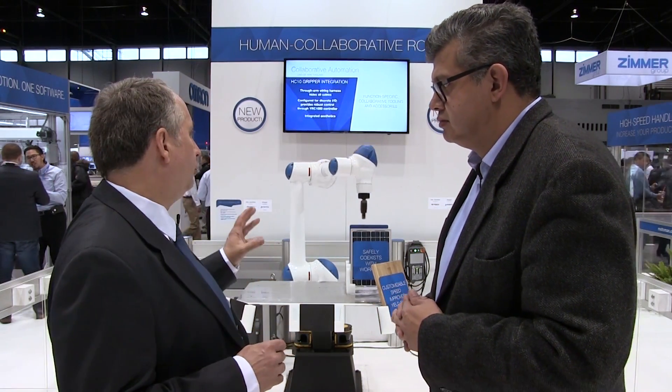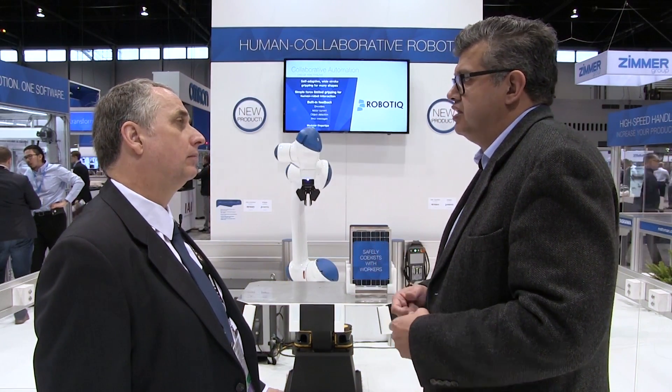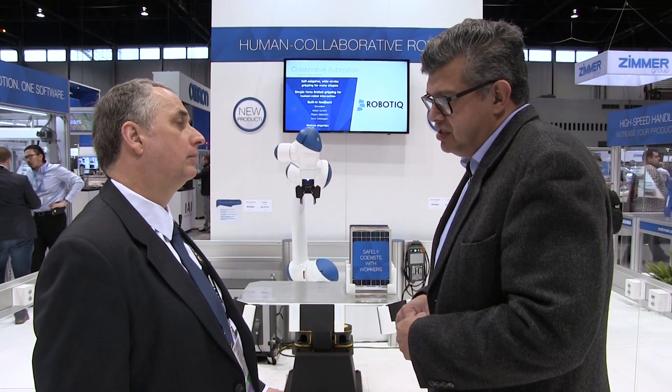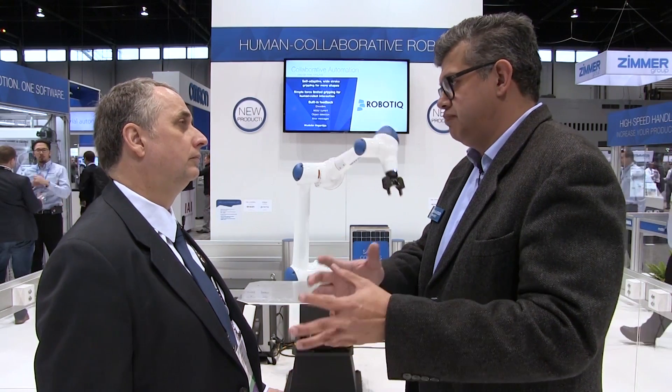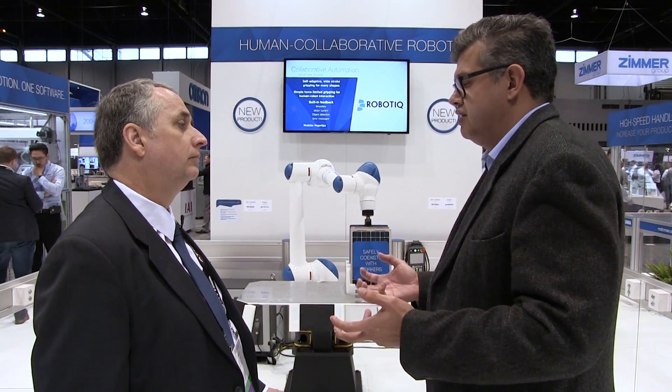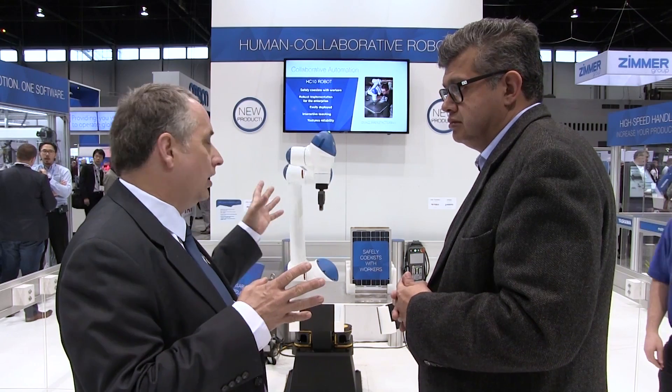Which industries do you anticipate would best benefit from this collaborative technology? Based on the research I've done — I've gone to visit customers — a lot of machine tending applications like CNCs and other machines that require a human placing a part into the machine, doing a process, and then pulling it back or putting it somewhere. So it's kind of like pick and place or machine tending. Will this technology begin with repetitive or dangerous tasks first?